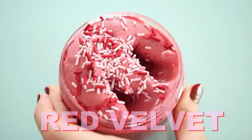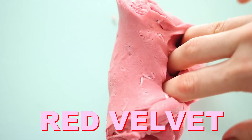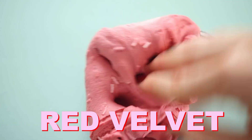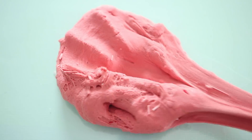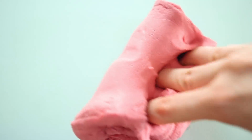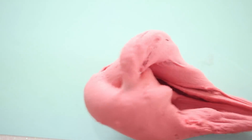Next we have Red Velvet, an OG favorite. This one is a butter and snow mixed together — really thick, more like a clay or dough that you can hold and play with without it getting everywhere. The scent is red velvet cake. This one is also K-pop-ified this week, so we have pink sprinkles in there as well as the red ones.